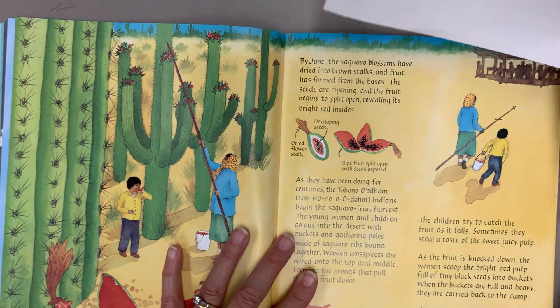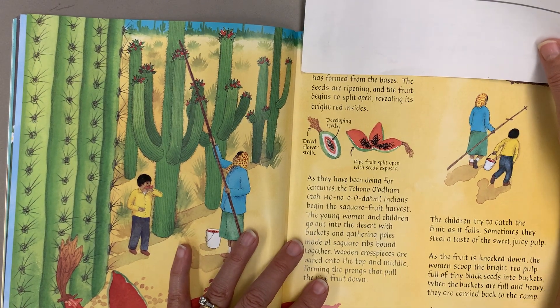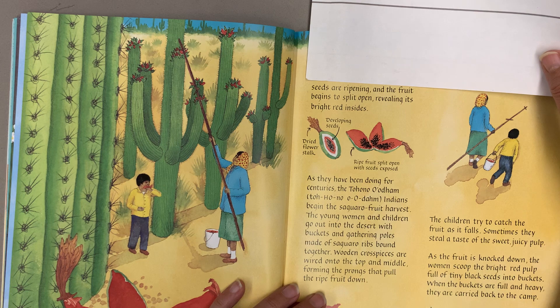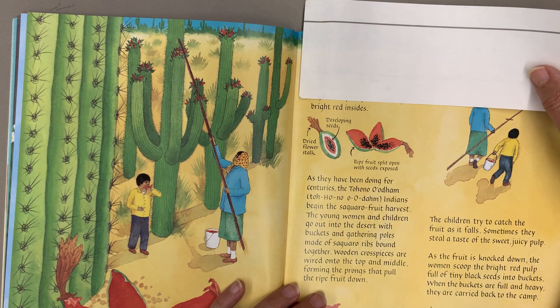By June, the saguaro blossoms have dried into brown stalks and fruit has formed from the bases. The seeds are ripening and the fruit begins to split open, revealing its bright red insides.